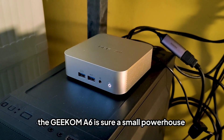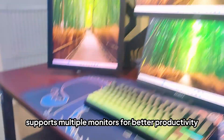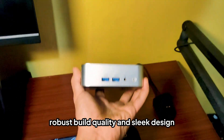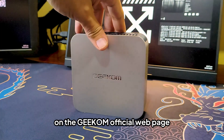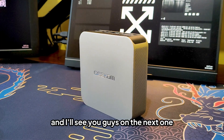The Geekom A6 is sure a small powerhouse with the AMD Ryzen 7 6800H. It supports multiple monitors for better productivity, has robust build quality and sleek design, and offers convenience and portability for under $500. You can learn more about this mini PC on the Geekom official webpage linked in the description below. Thanks for watching and I'll see you guys on the next one.